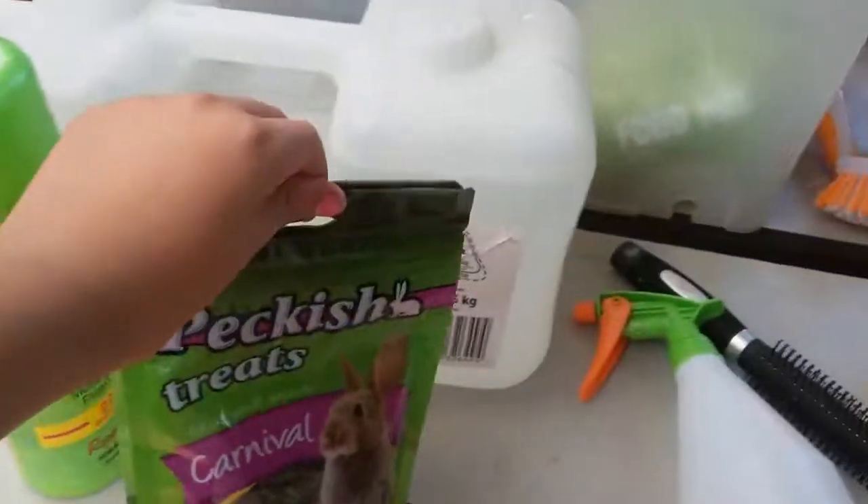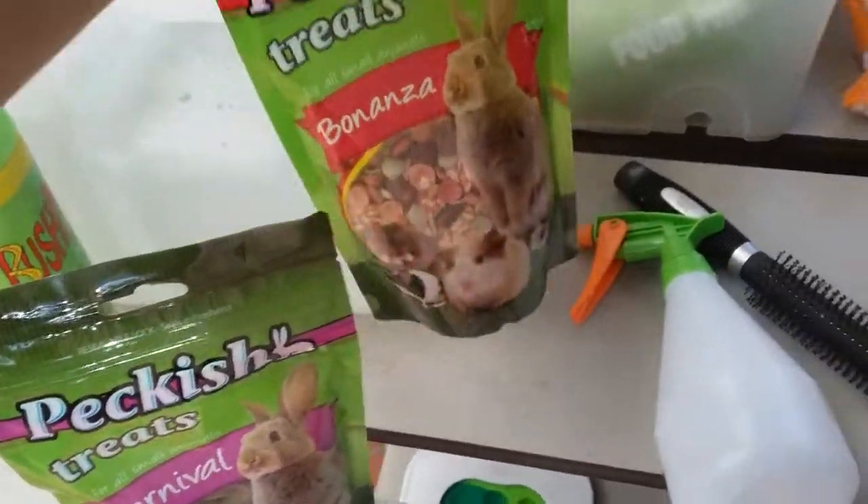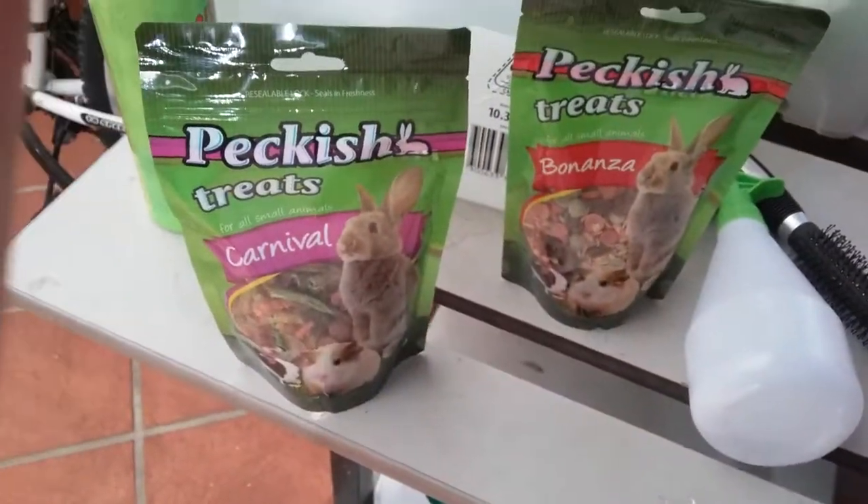Oh, he's trying to bite Sky! Let's go and open these up and see if they like their choices. So Hazel got the Carnival and Sky got the Bonanza. I'm going to pause and be right back.